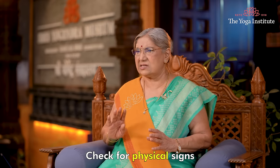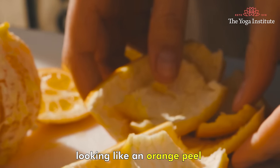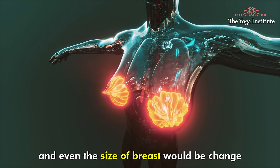Check for physical signs like your breast skin appearing dimpled like an orange peel, redness of the skin, bruising, or even a change in the size of the breast.